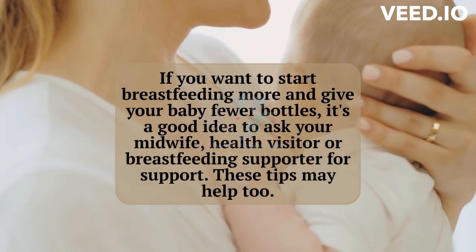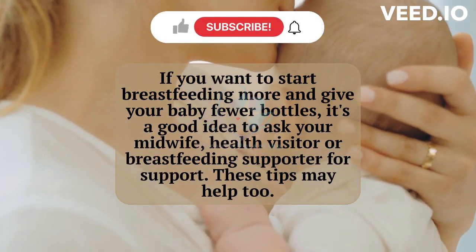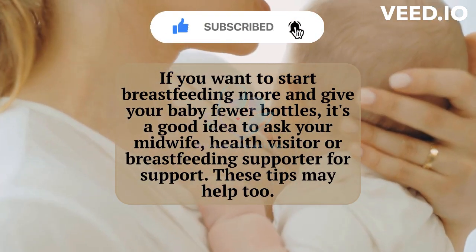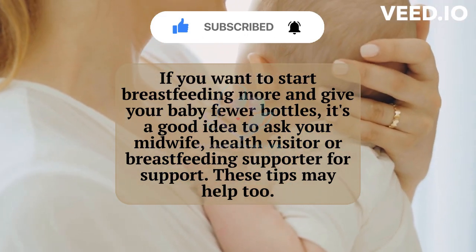If you want to start breastfeeding more and give your baby fewer bottles, it's a good idea to ask your midwife, health visitor, or breastfeeding supporter for support. These tips may help too.